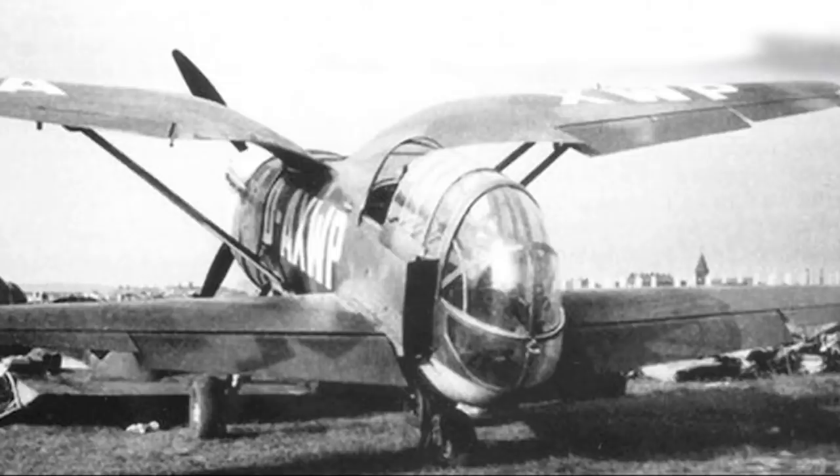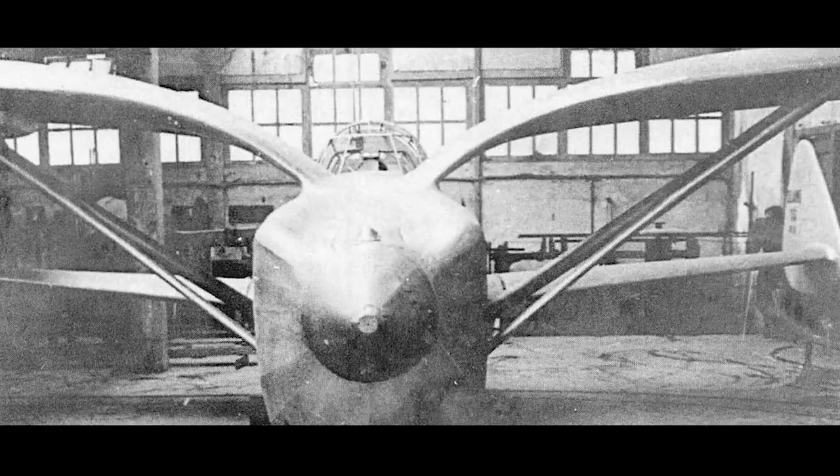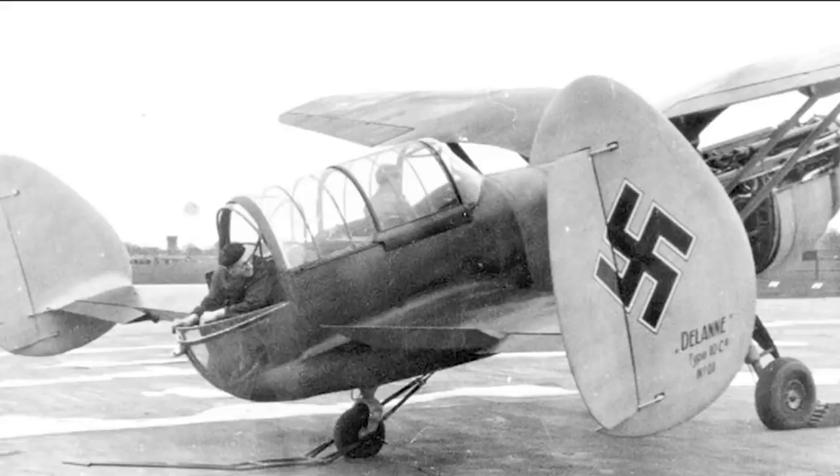The wings are, obviously, the most notable feature. The front one was of a gull layout and sat quite far forward of the pilot. This looks similar to that of the Polish P-11 and P-24 fighters, and though we can speculate on the impact on the pilot's visibility, it certainly wasn't unusual for the day. But combined with the rear wing, which effectively sat under the cockpit, the pilot was going to have heavily impeded vision.